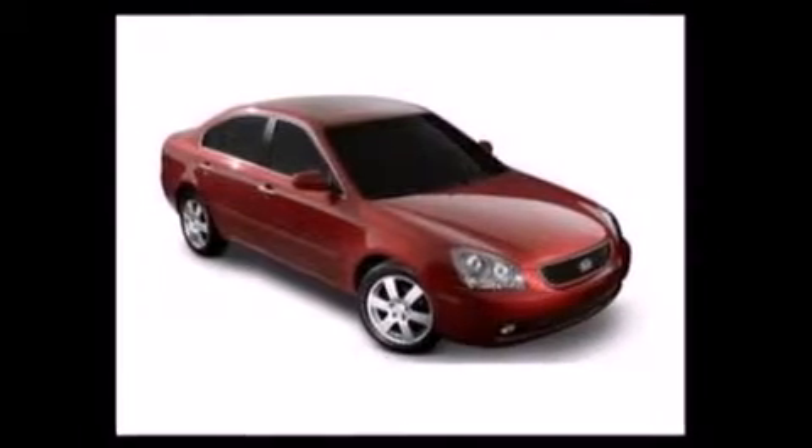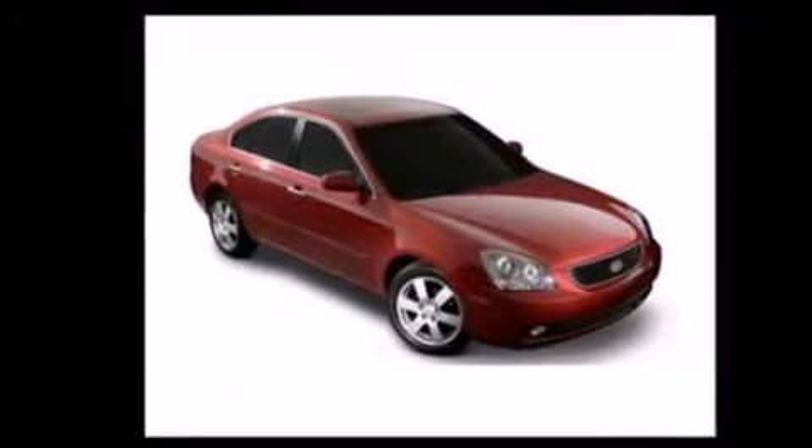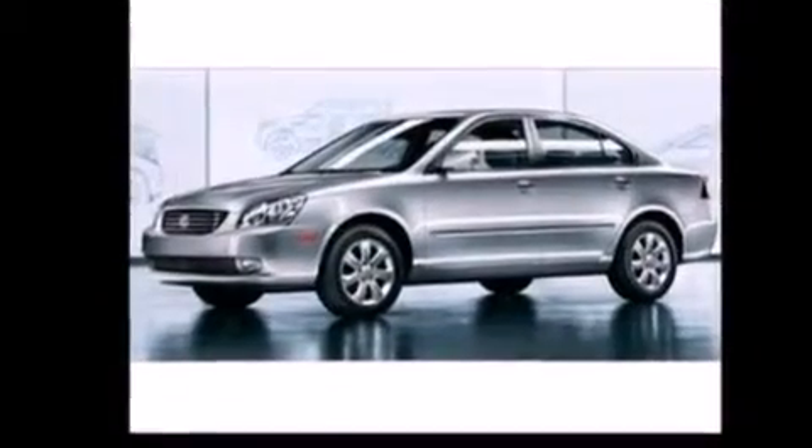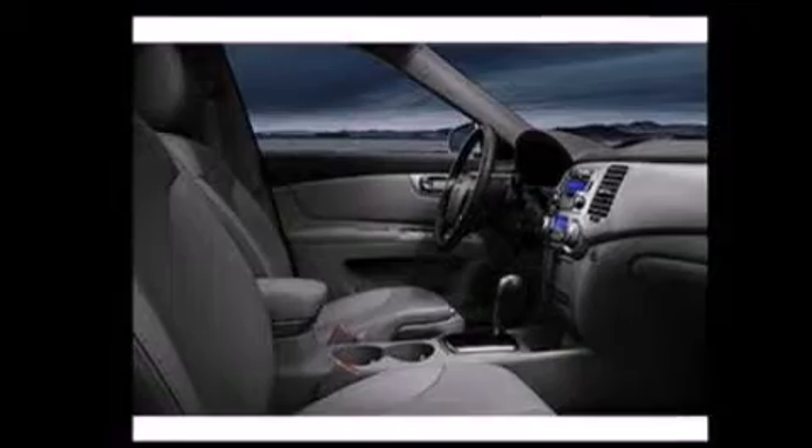Features include a low tire pressure indicator, a multi-link rear suspension, a six-speaker audio system, a CD player, 12-volt power outlets, and side curtain airbags.